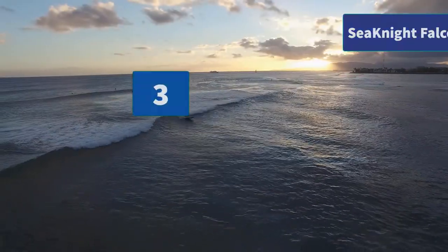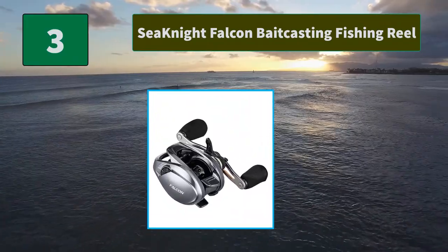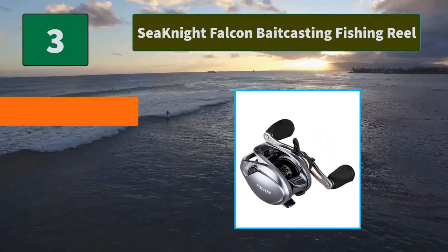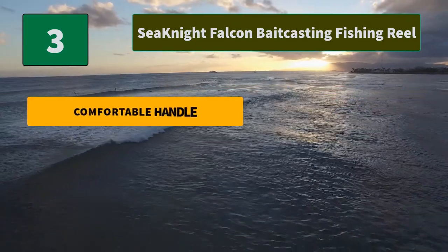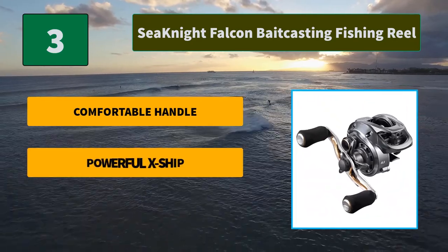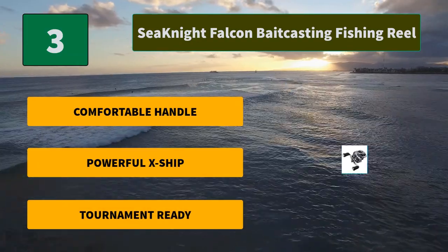Number 3: Sea Knight Falcon Baitcasting Fishing Reel. The new Falcon features an easy-to-fine-tune magnetic brake system. 10 magnetic bearings plus a 30-pin magnetic brake system optimize the magnetic effect on the ported aluminum spool. Main features: comfortable handle, powerful X-Ship, and tournament ready performance.